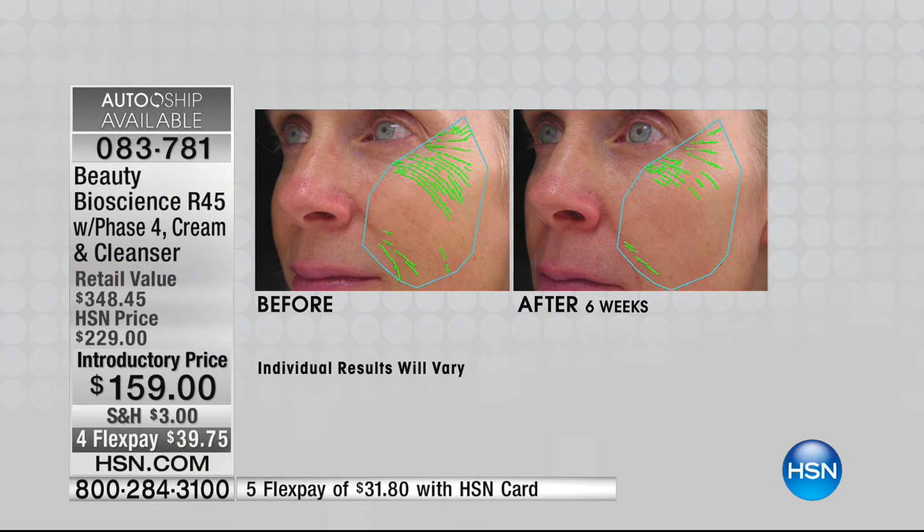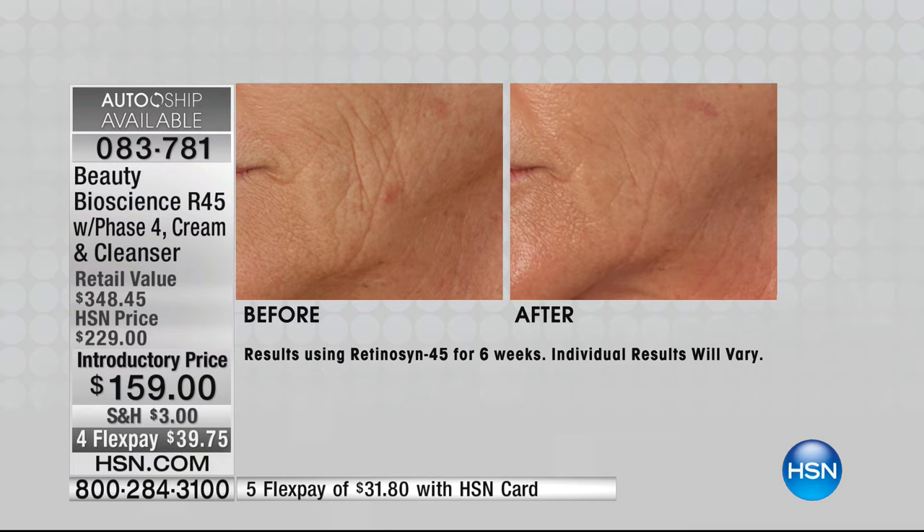Look at Keri — these green lines are generated by that computer. She had a 74% reduction. What is your number going to be? You deserve this — this is the best technology. Why spend your money on something that's just okay when you can have the best? Look at Diana — look at the changes in the skin. There's no obligation, no risk. If you don't love it, you've got 60 days to send it back.